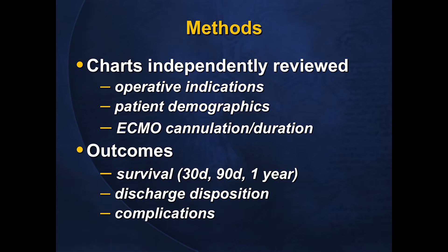Charts were independently reviewed examining operative indications, patient demographics, ECMO cannulation strategy, and duration. We looked specifically at outcomes of survival at 30 days, 90 days, and one year, along with disposition at discharge and complication rates.